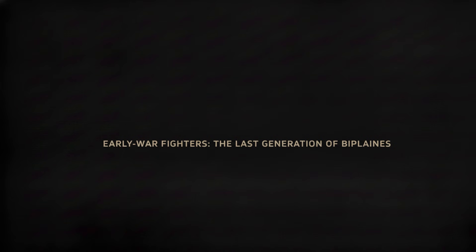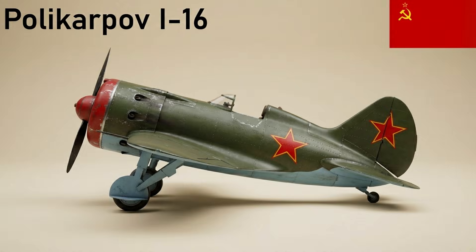The war began with biplanes — yes, biplanes still in frontline Soviet service. The I-16 was a Soviet single-engine, single-seat low-wing monoplane with retractable landing gear. It was the first monoplane fighter of its kind to enter service and formed the backbone of the VVS at the start of World War II.